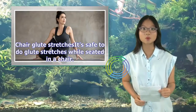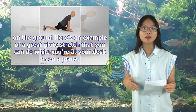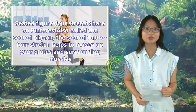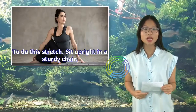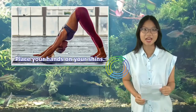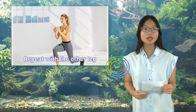Chair glute stretches: It's safe to do glute stretches while seated in a chair. This is especially helpful if you sit at a desk most of the day, or on a long flight or car trip. 1. Seated Figure 4 Stretch (also called the seated pigeon): This stretch helps to loosen up your glutes and surrounding muscles. Sit upright in a sturdy chair. Place your right ankle on your left thigh, just above your knee. Place your hands on your shins. Keeping your spine straight, lean slightly forward to deepen the stretch. Hold for 20 to 30 seconds. Return to the starting position and repeat with the other leg.